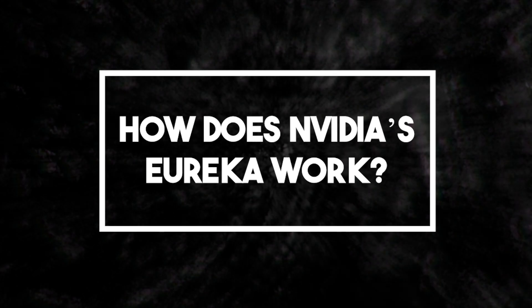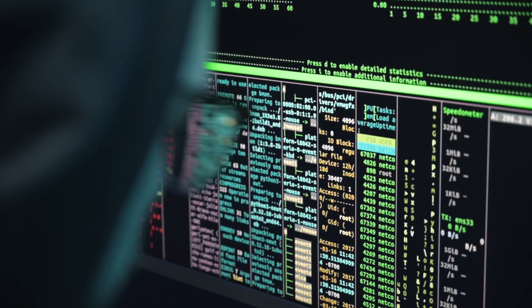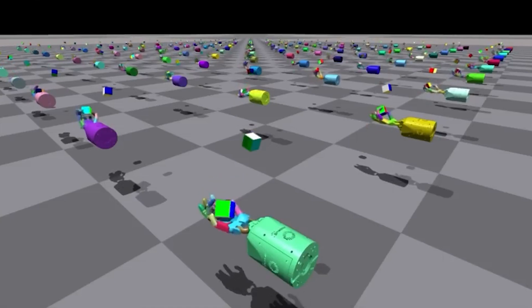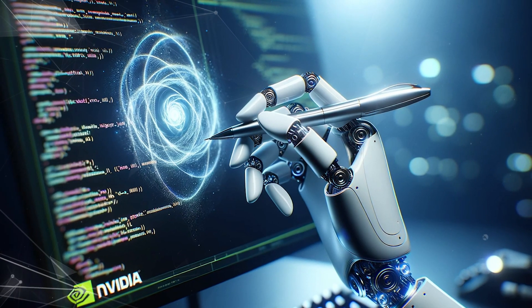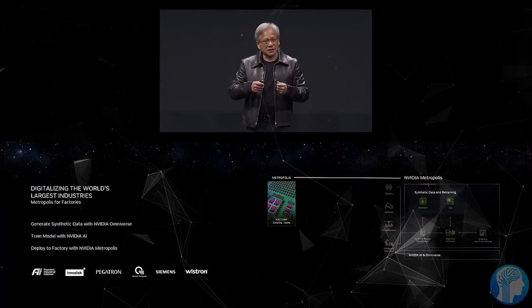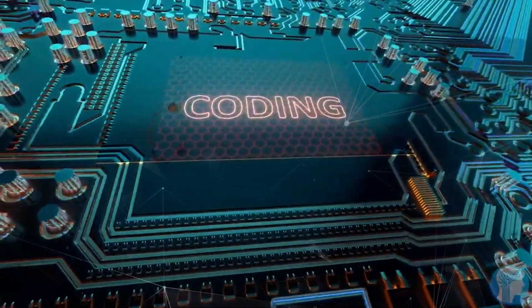How does NVIDIA's Eureka work? Eureka stands out because it doesn't rely on rigid reward templates or require detailed programming instructions. Instead, it crafts bespoke reward signals that guide robots through learning tasks, much like a virtual coach. What makes Eureka even more remarkable is its receptiveness to human input, which allows the AI to refine its generated rewards, ensuring they stay true to the developer's intents.